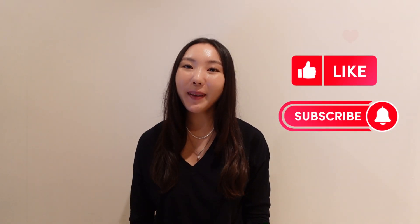Those are all my 30 travel tips and hacks. Please let me know in the comments if you found it helpful or have any additional tips. Please like and subscribe for more useful travel videos. Thanks so much for watching. Bye!